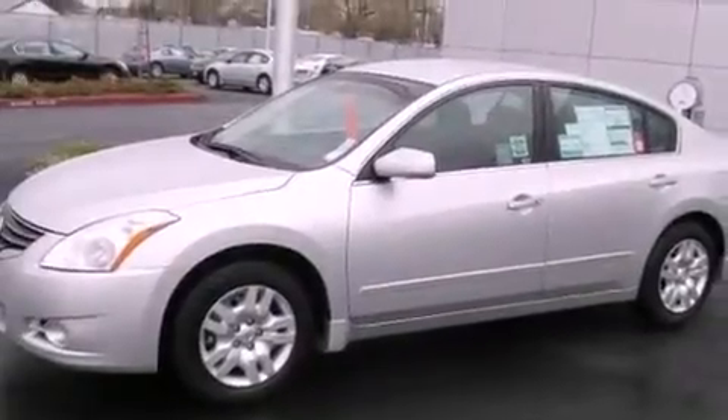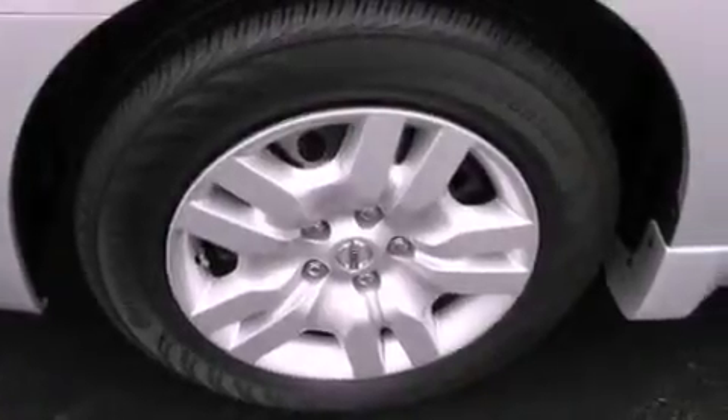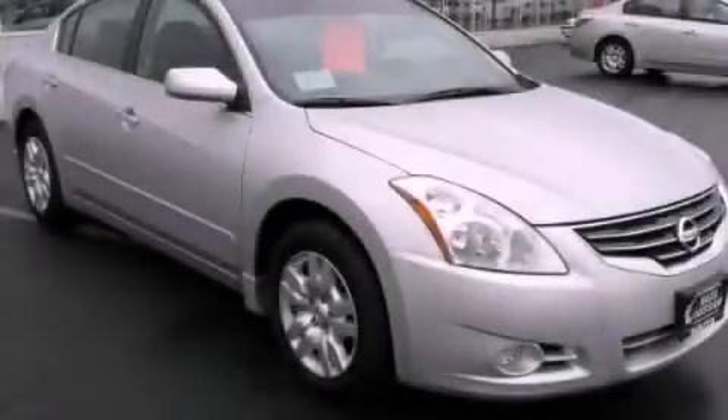Rear curtain airbags. Rear seat child proof door locks. And cruise control. This vehicle is sure to sell fast. Call and arrange your test drive today.